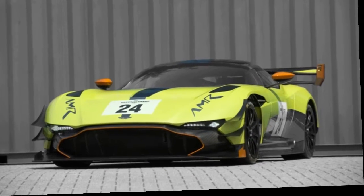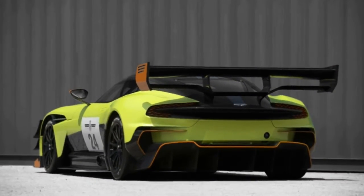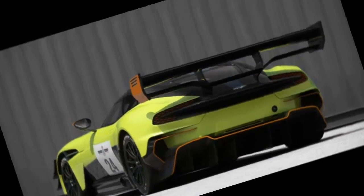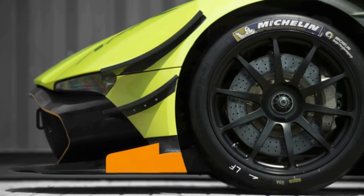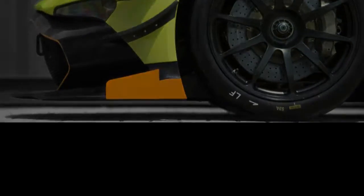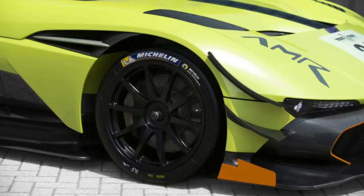The Aston Martin Vulcan was a car designed without limits, restraints, or regulations. It's a track-only car, but it's not built for any racing series — it's simply meant to go around the track very, very fast. With the AMR Pro Pack, those 24 owners should be happier than ever.